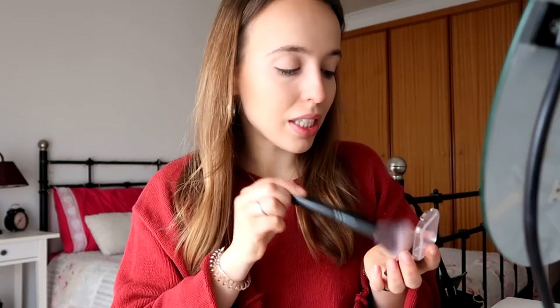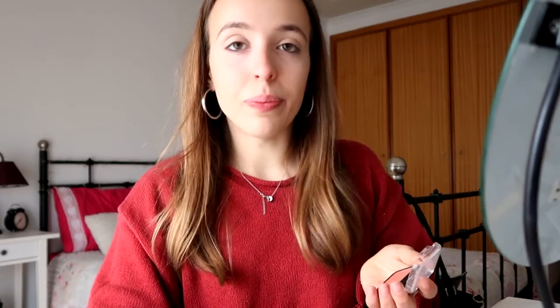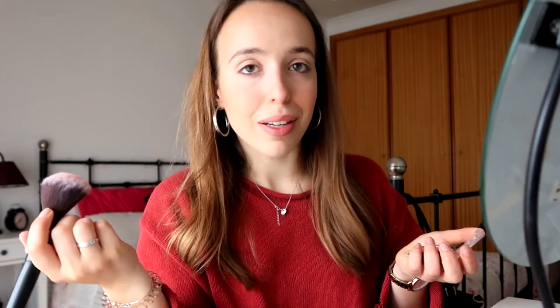Moving on to blush. And as you probably already know, if you've been watching my videos, I love blush — it's one of my favorite things. Normally I would put a little bit on my nose too, but since it's already red today, it's pointless. Let's blend everything with a big fluffy brush.